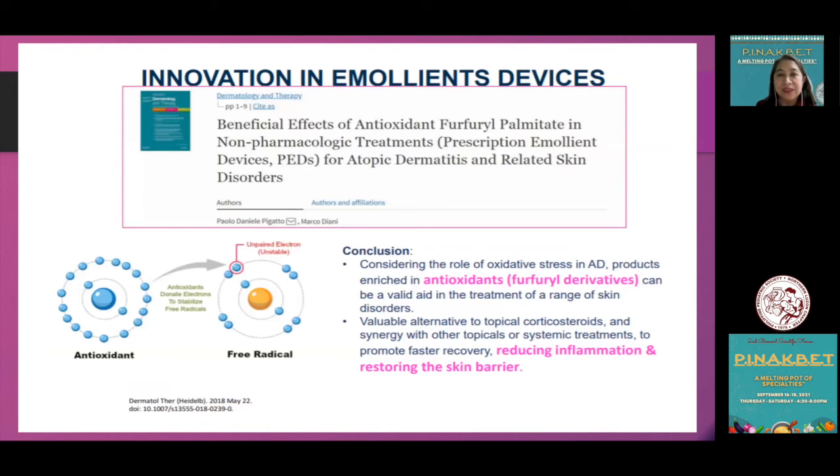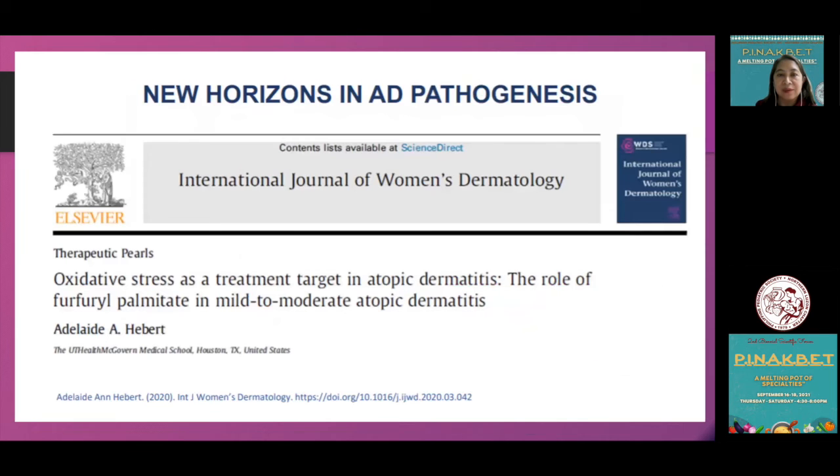This article also emphasized the concept of adding an antioxidant to a moisturizer as a new treatment modality for managing oxidative stress and improving barrier function in atopic dermatitis. It highlighted the role of new-generation moisturizers infused with antioxidants as a key ingredient in the management of atopic dermatitis among Asians. The antioxidant formulation donates electrons to stabilize free radicals.